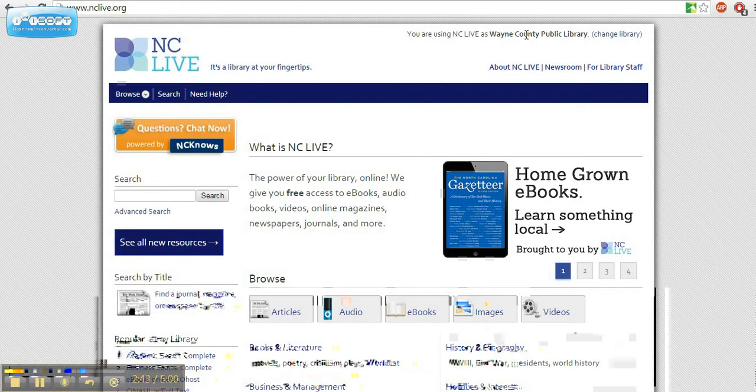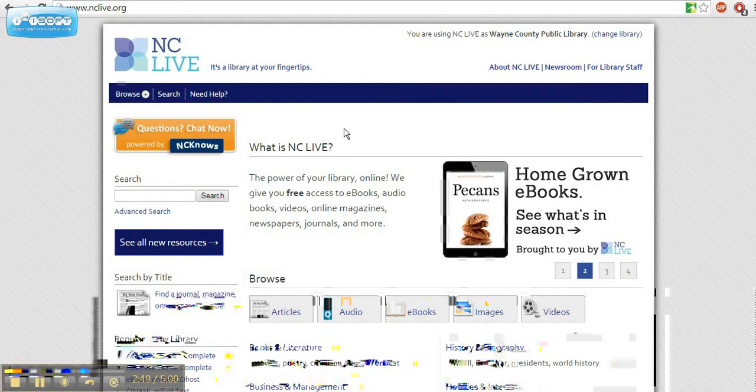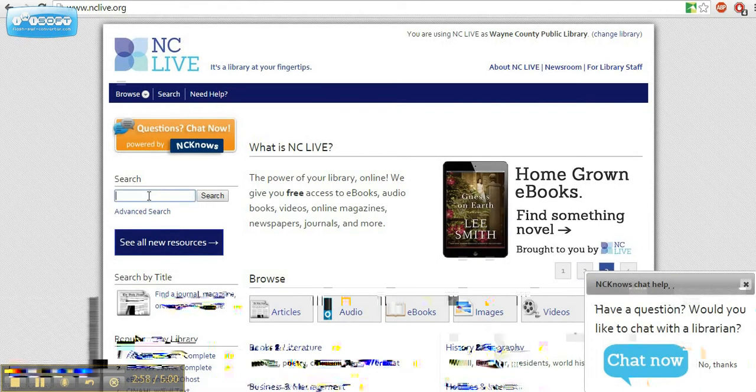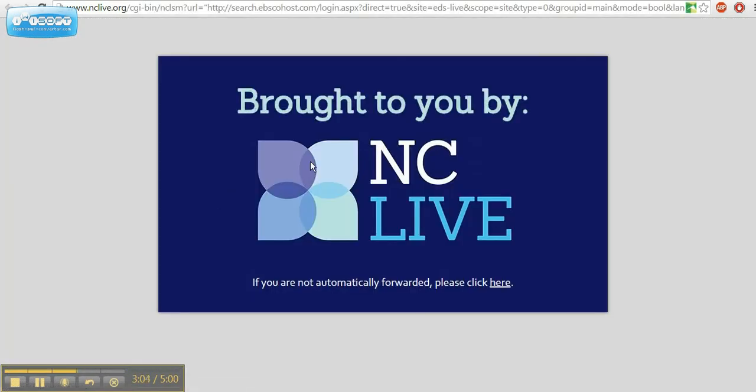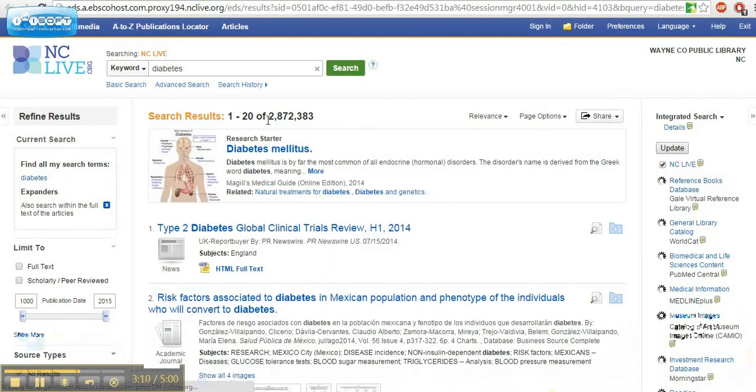You should be logged in and have full access. You can tell because at the top of the screen in the upper right-hand corner, it'll say what your library is. Now you can start your search. I'm going to enter a search for the term diabetes. If I search the term diabetes, I'll get a rather large number of results — over 2.8 million results.